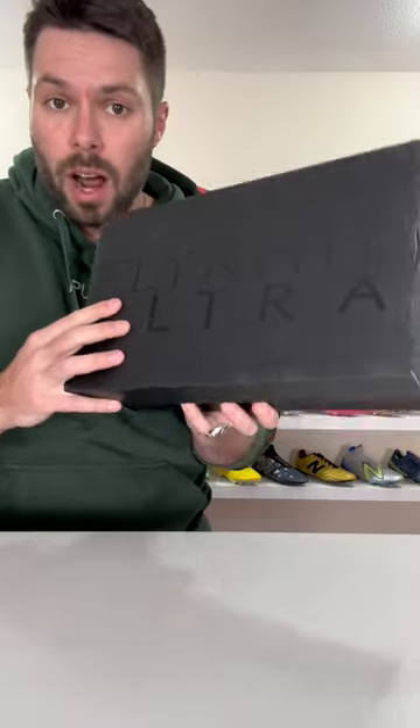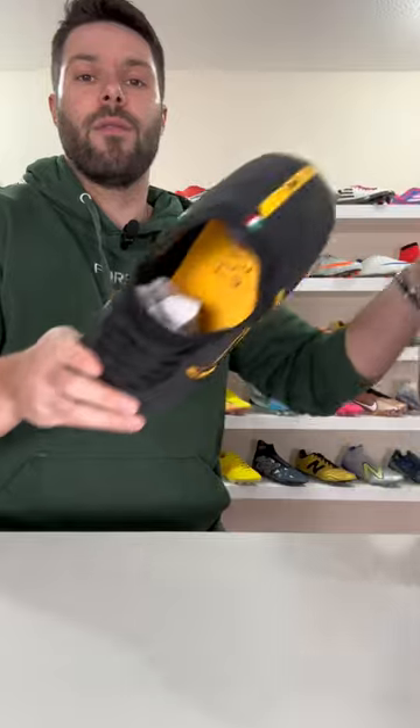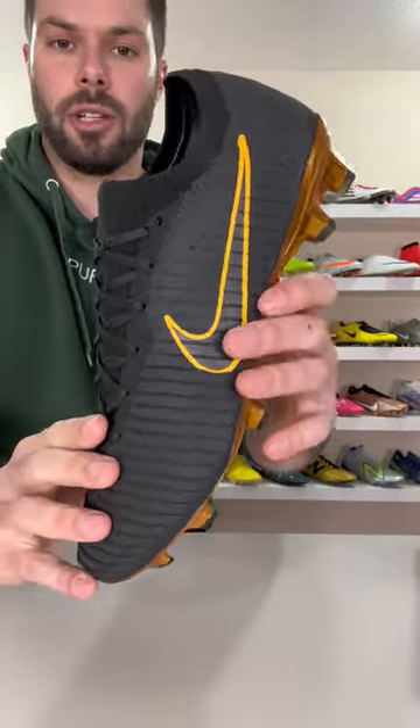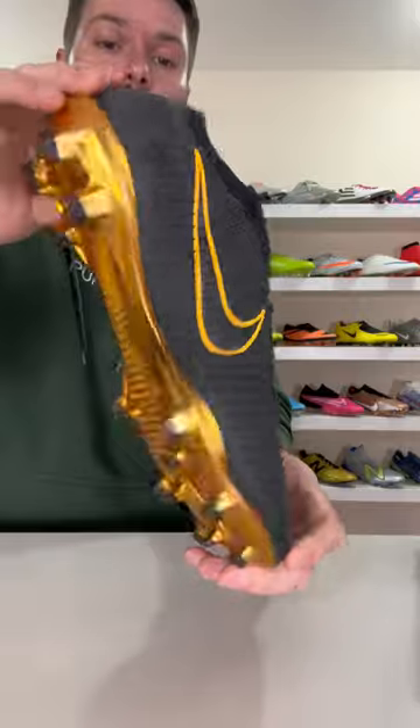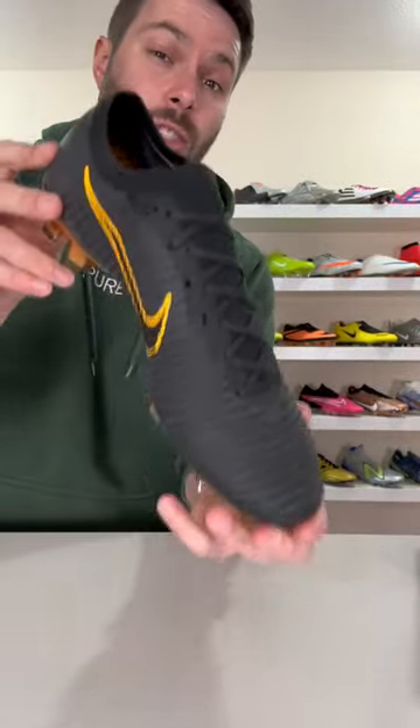Most valuable football boots in my collection, part 11. In 2017, we got what I would argue was one of Nike's greatest ever football boots in the form of the Flyknit Ultra. Unfortunately, because of how limited they are and how quickly they sold out, most people who wanted to try them never got the chance.